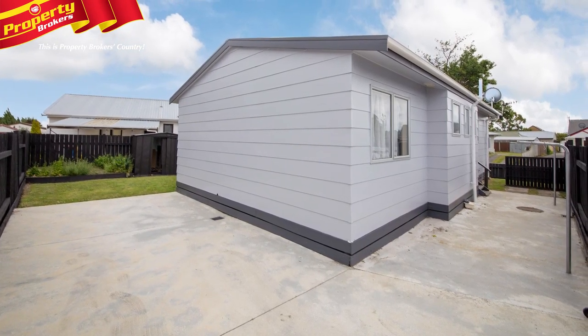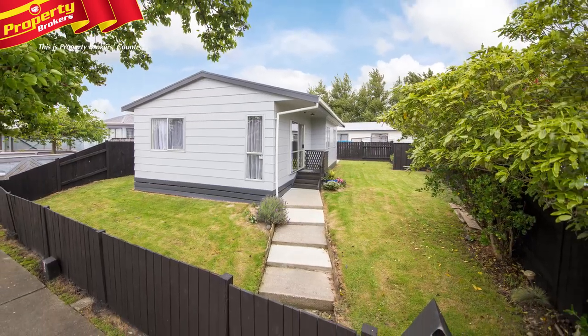Being priced to sell and with immediate possession available, don't wait around. Call James today to book your viewing.